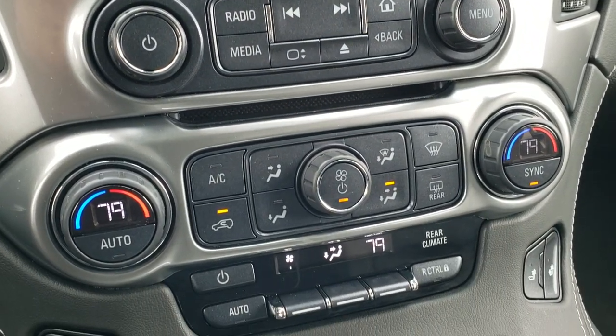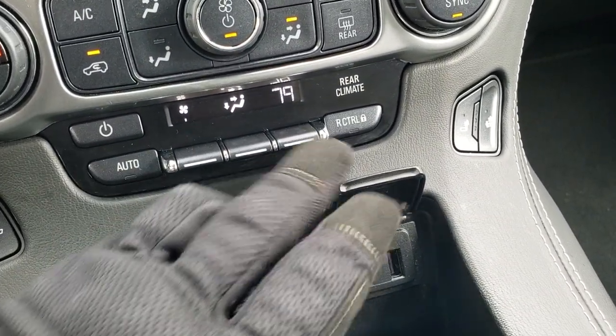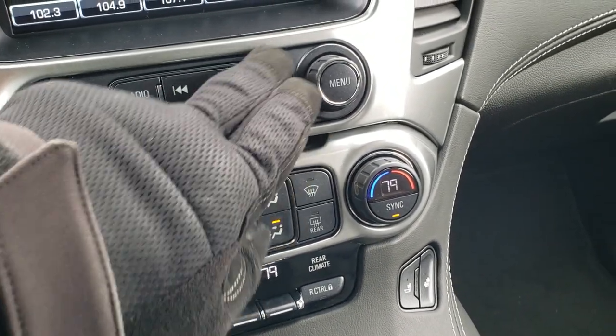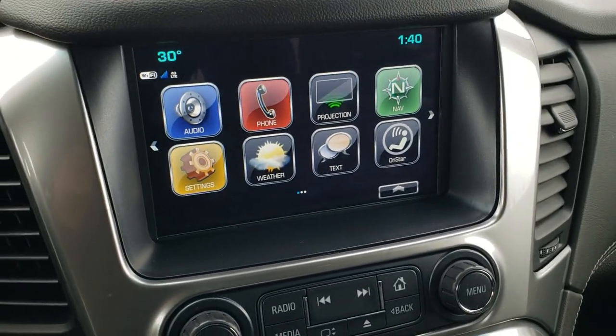CD player, dual climate control. You've got your heat and seat buttons right there. You do get two USBs and a PowerPoint down here. And if you go to home, you do get the projection option as well, which gives you Android Auto and Apple CarPlay capabilities, so you can stream your phone right to the screen.